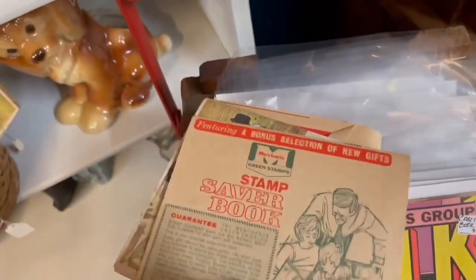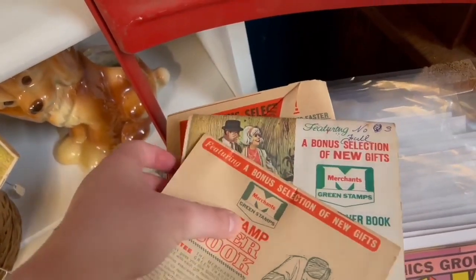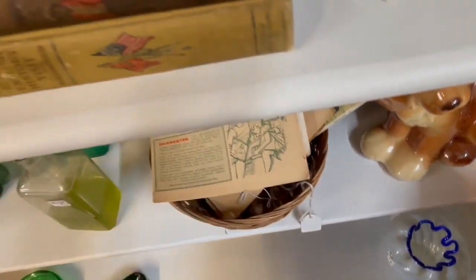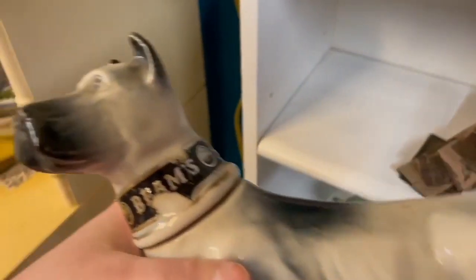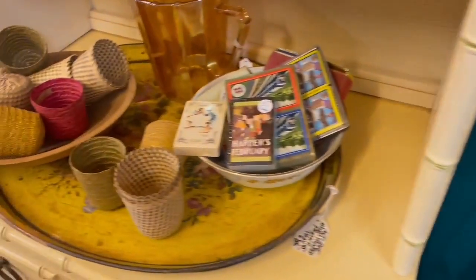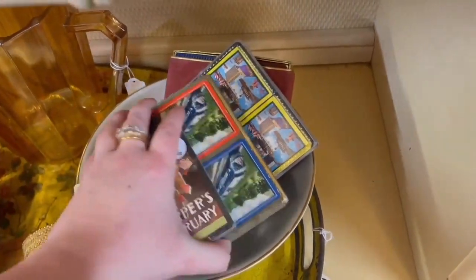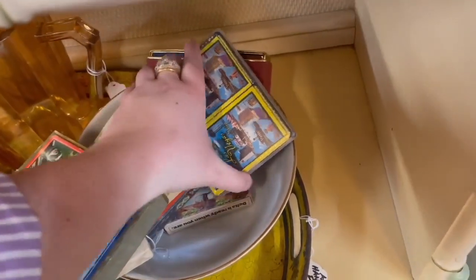They had tons of these green stamp books. I didn't get these although I might go back and pick them up because they would be fun for an advertising sale — they make great wall art too; you can frame your old advertising. Now this was a Doberman and I believe he's some sort of decanter. I'm not sure what would have originally been sold in him, but I enjoyed seeing him. He was a little bit too high for me to pick up, but I loved the glaze on that.